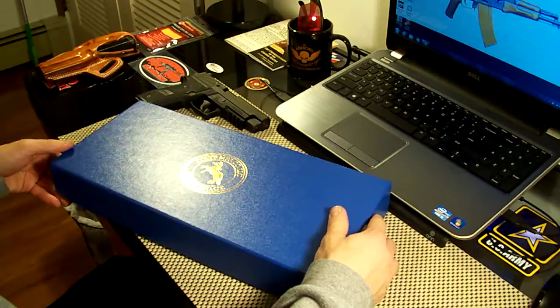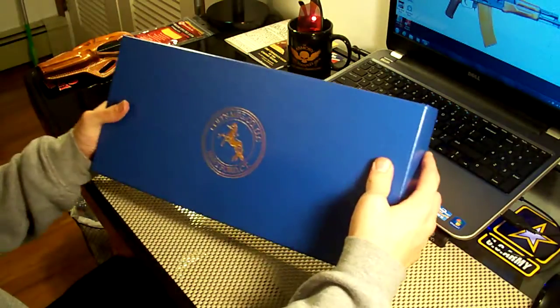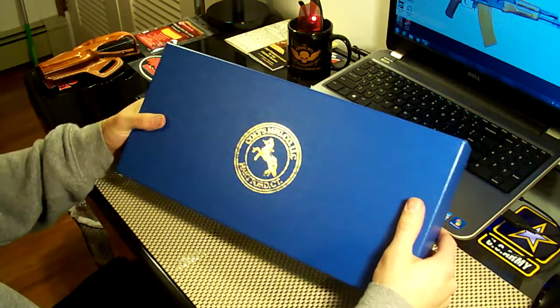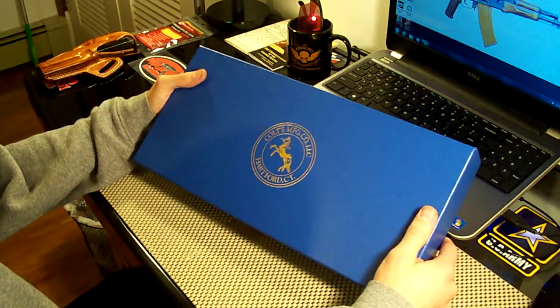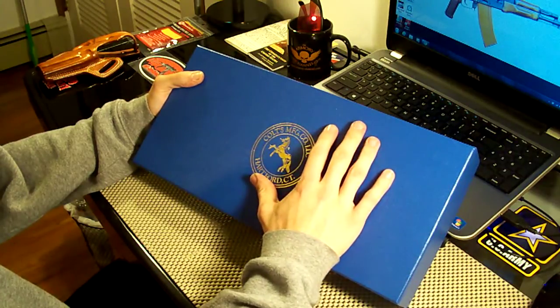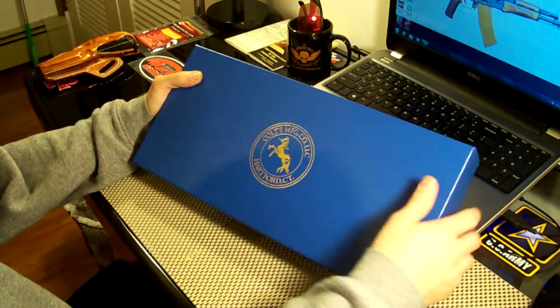Now this comes from Colt's Custom Shop, so it comes in a really nice blue cardboard box. All of Colt's regular production 1911s come in a blue plastic hard case, but anything from the Custom Shop like this comes in a nice blue cardboard box. So that's really nice.